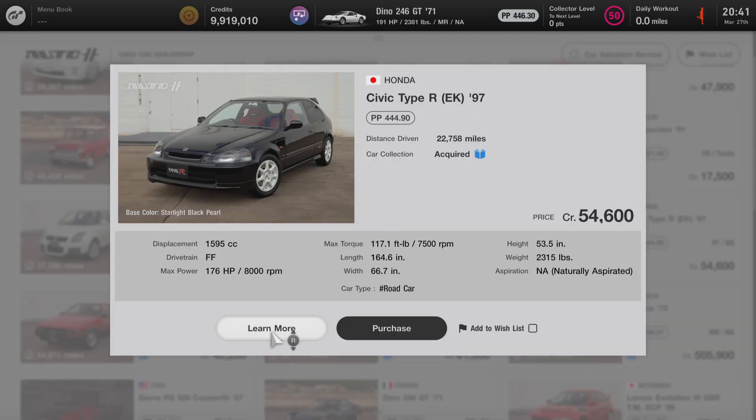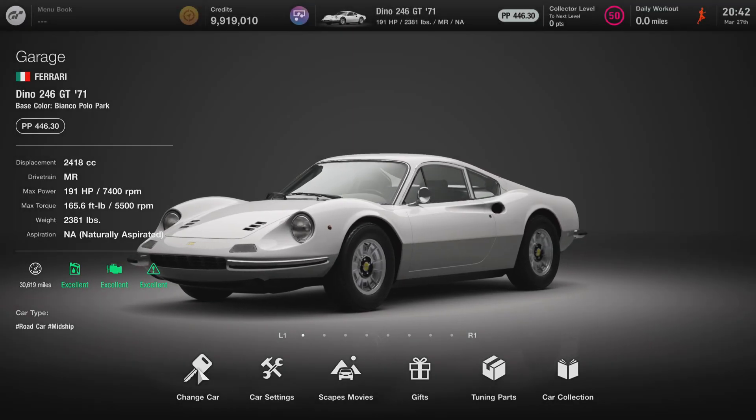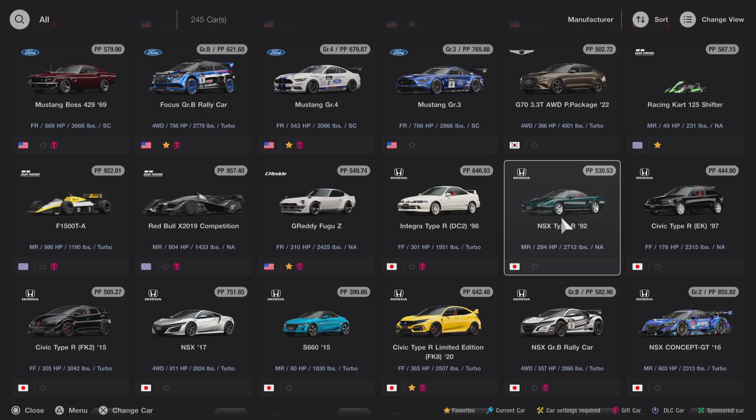Alright, that's everything we can learn from the used car dealer. We're going to back out to the main menu now and go to the garage where I'll get into this car and we'll learn some more about it. Here at the garage, I'm going to click on Change Car. We have to scroll down to H for Honda, and from here we're going to go to the Civic Type R. I'm going to click on this car and we'll listen to its startup sound, and then we'll learn some more.